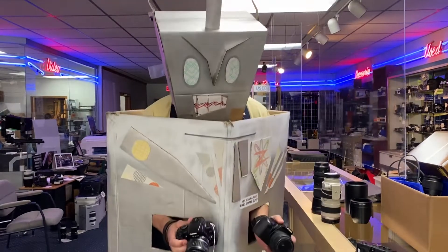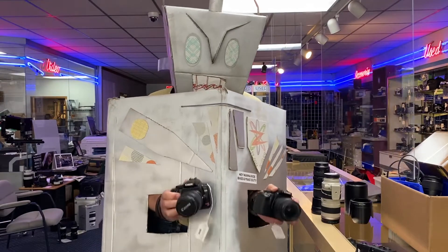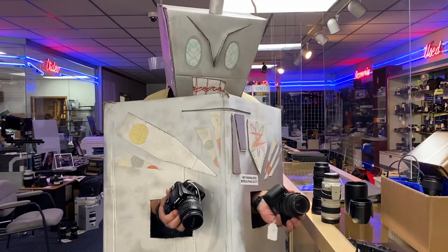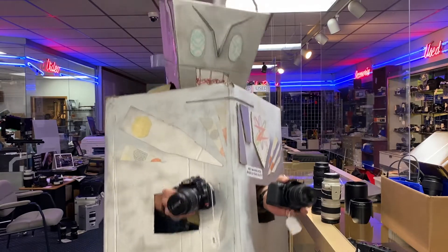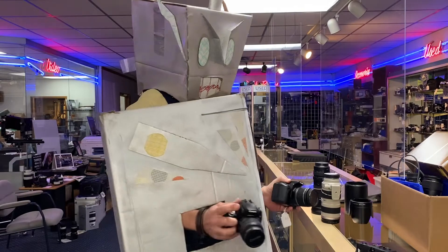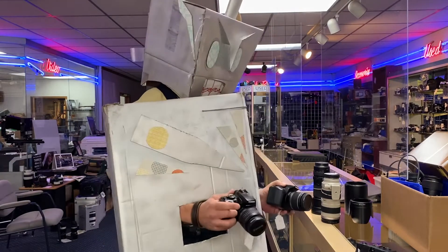If you are a beginning photographer, still learning things, and want to get a nice camera, consider these. We have many Canon Digital Rebels in stock right now. They are a great deal, and they can do a lot. Check them out! Rebels just like pirates, and Rebels that also start with R, like robot. We love Rebels, and robots, and pirates.